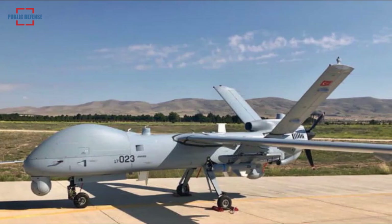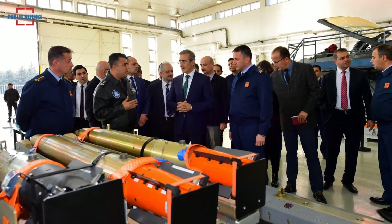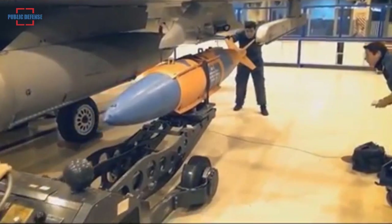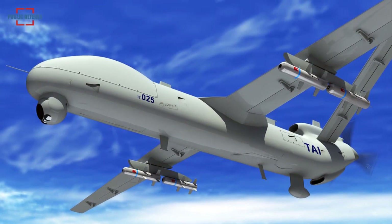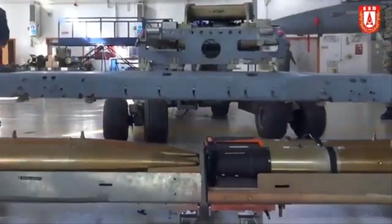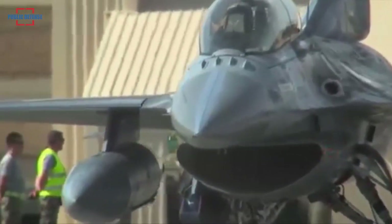According to Ismail Demir, leader of the defense industry agency responsible for developing new types of weapons, the aim is to integrate the 145-kilogram mini bomb in UAVs, which will consist of two different warheads with penetration and fragmentation effects. Currently, the weaponry is being tested on F-16 aircraft carrying four bombs on special pylons, and in total the fighter jet can carry eight of the new bombs.